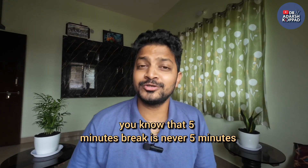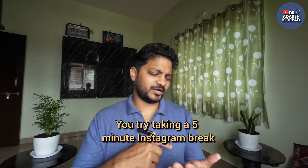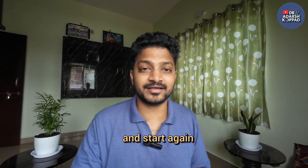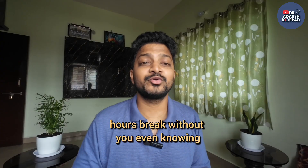The second problem is that 5-minute break is never really 5 minutes. Try taking a 5-minute Instagram break — when the bell rings after 5 minutes, will you be able to keep your phone aside and start again? Your 5-minute break will turn into an hour's break without you even realizing it.